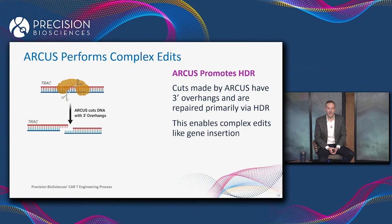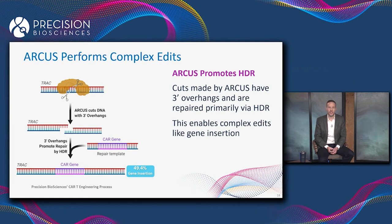He used Precision's process for making CAR T cells. Starting with a population of activated T cells, he introduced an ARCUS enzyme that recognizes and cuts a DNA sequence in the TRAC gene, along with a repair template encoding a CAR gene. 49.4 percent of the time, the DNA break in the TRAC locus was repaired through HDR with the repair template, such that the CAR gene was integrated stably into the genome at TRAC.